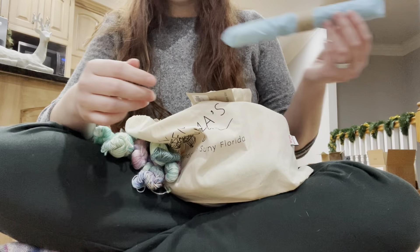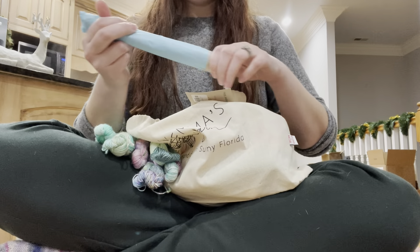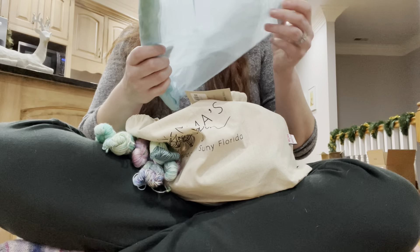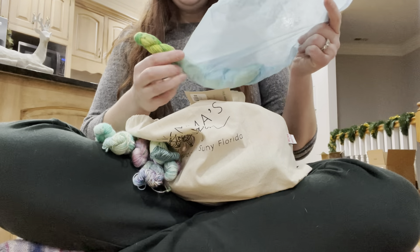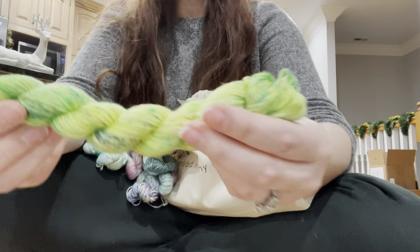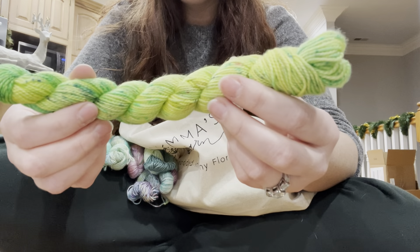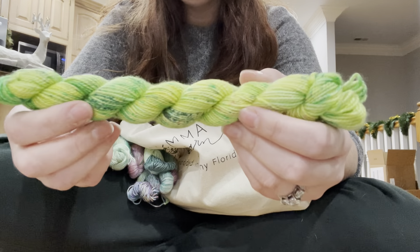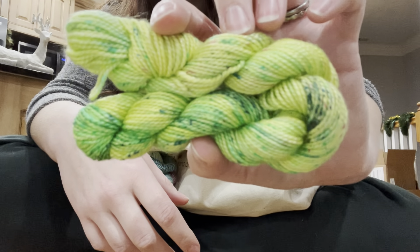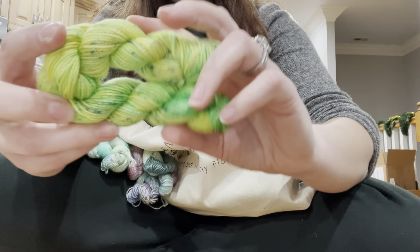I realized I forgot to mention it is Wednesday, December 8th and we have number eight for our Advent calendar. More green! I'm noticing a theme. This is lovely and bright and kind of springy. It's super pretty. It also almost kind of reminds me of the Grinch, which is super fun for Christmas. Very festive. I don't know if you can see all of the fun different colored speckles that are in this one.